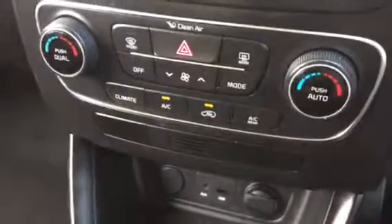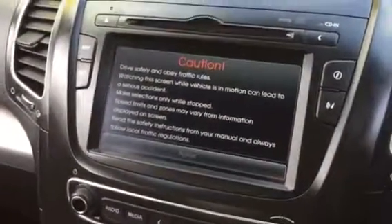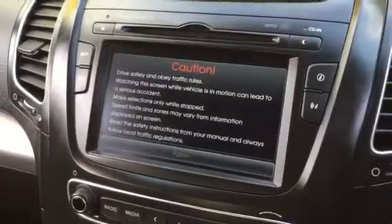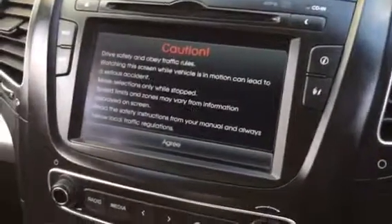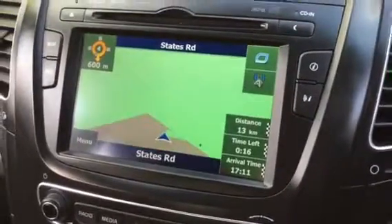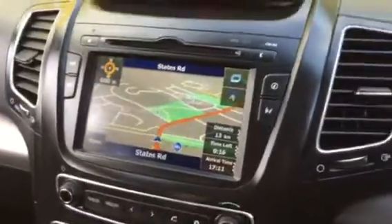It's also got climate control, all your Bluetooth and cruise, and everything's all on the steering wheel there. Just waiting for the sat nav to load up — it just takes a few seconds. There we go, that'll bring up all your maps on the screen, and there's lots of different settings inside there as well.